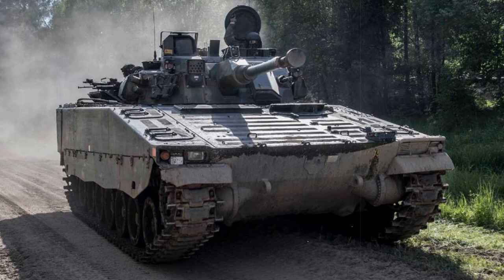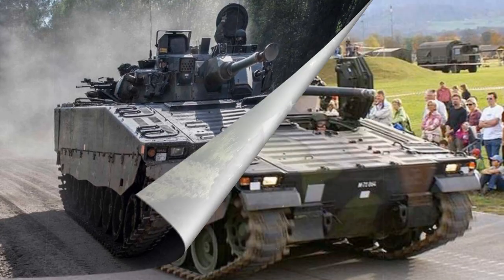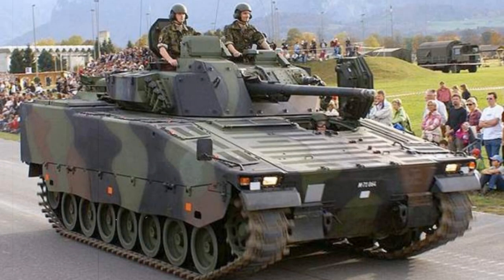It was the Soviet Union that first introduced the large-scale concept of the Infantry Fighting Vehicle to the world, with its line of BMP vehicles beginning with the BMP-1 of 1966 and evolving into the modern BMP-3 of 1987. The world took notice and developed their own counters in the American M2/M3 Bradley, the British Warrior, and the German Marder, among others.